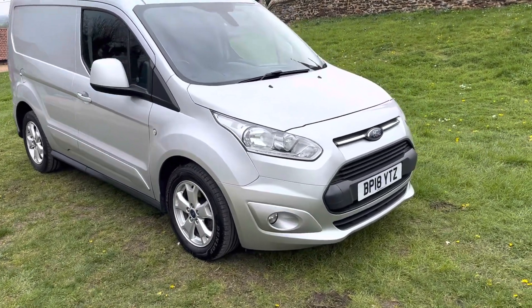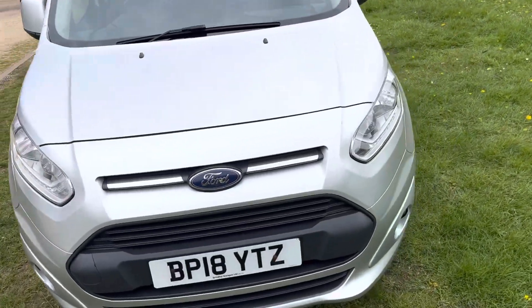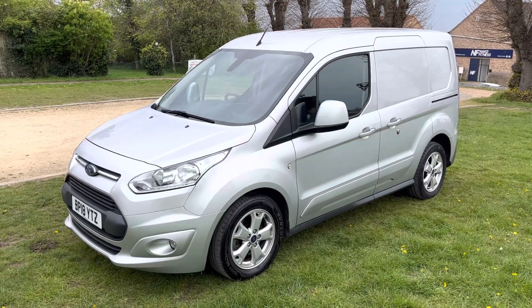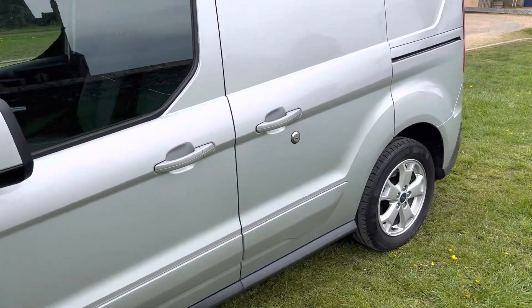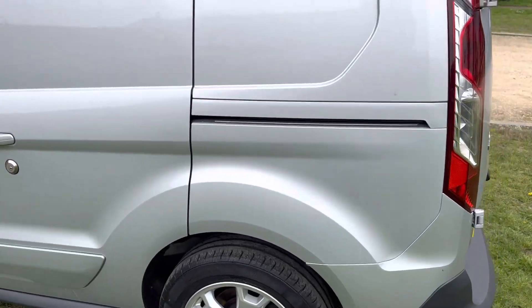Here we have the Transit Connect 200 Limited in metallic silver with the charcoal cloth interior. This van is in excellent condition inside and out — it really has been well looked after. There's no VAT; it hasn't been a commercially used vehicle, and the condition shows that it's only been used for private use.